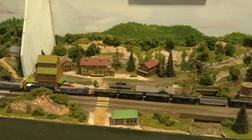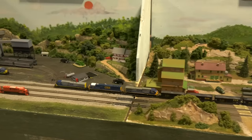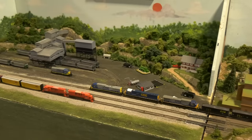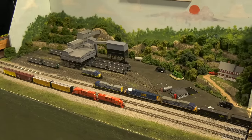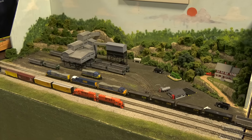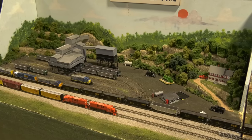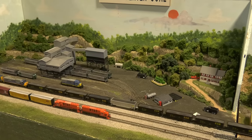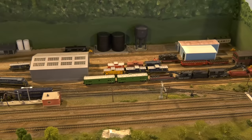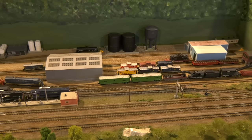This was an N-Scale Convention, which means it was only N-Scale. There was an alarm at the door, and if you try to sneak in anything HO or larger, you got hit with a cattle prod. So take a look at this — a giant CSX train running at pretty good prototypical speed.